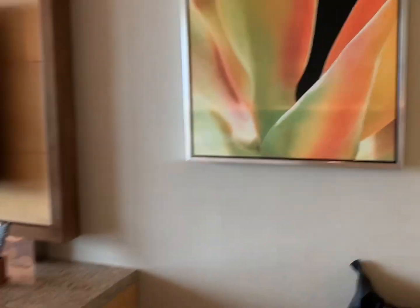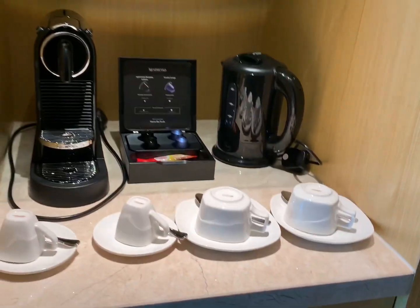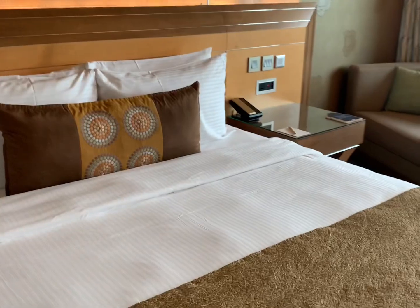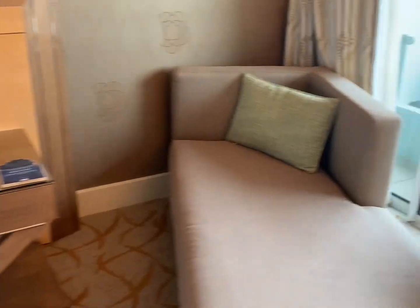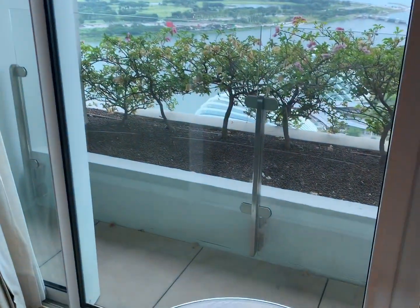So when you come in you will see a toilet, and here is the room. The paintings in the room are quite nice. This is the coffee machine. During the pandemic period they give a free in-room bar and also a coffee machine. So this is the couch — it's quite a big couch — and that is the balcony.